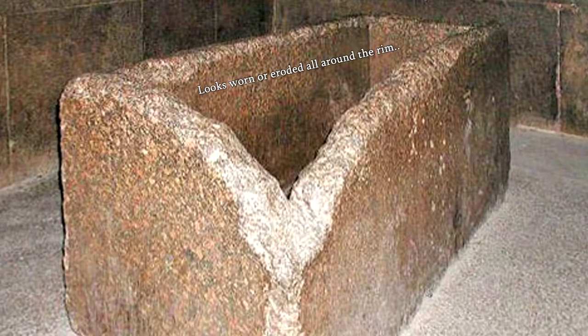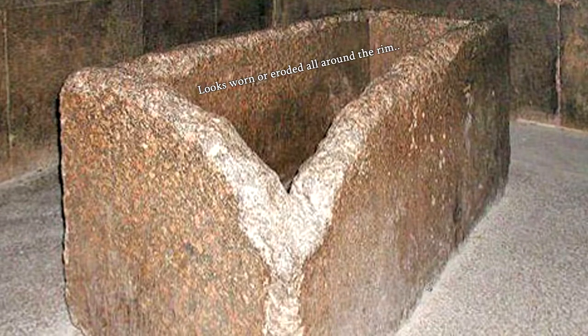Even the so-called sarcophagus is suspicious, and has a strange erosion or damage on one of the corners — where some think it was damaged when removing the lid — but a lid has also never been found.